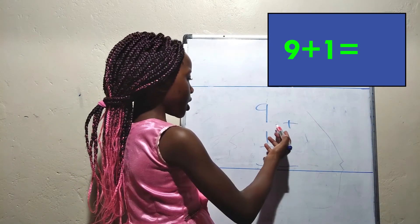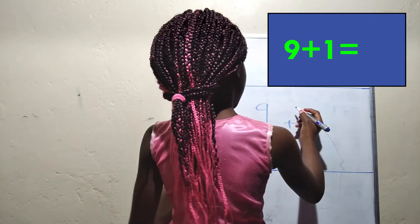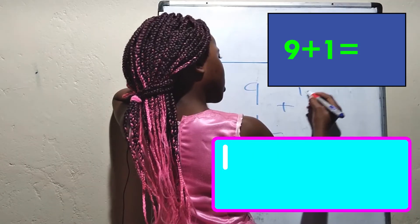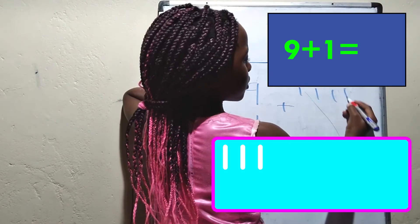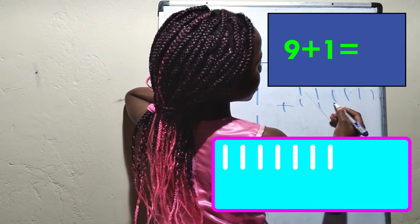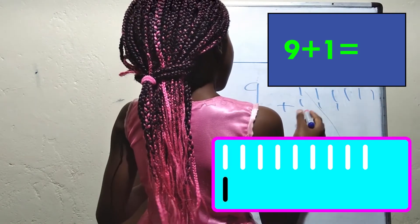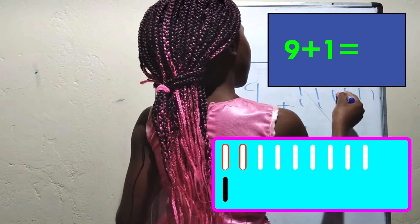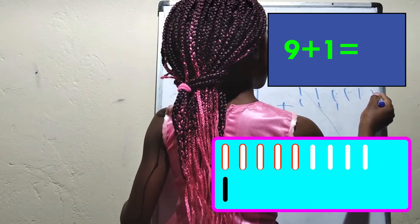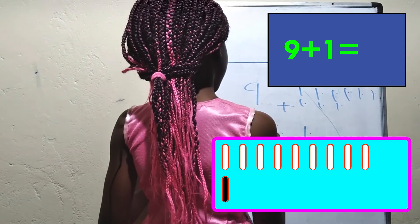Do you know what the answer is to 9 plus 1? Let's use sticks to count: one, two, three, four, five, six, seven, eight, nine. Plus one: one. Let's count: one, two, three, four, five, six, seven, eight, nine, ten. The answer is ten.